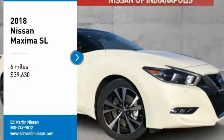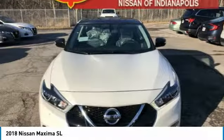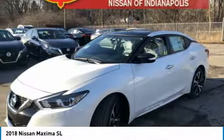We are pleased to show you the 2018 Maxima. Maxima offers elegance with an edge. The spacious interior provides refined comfort for up to five passengers.